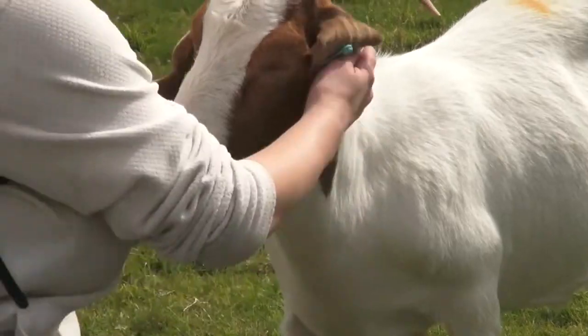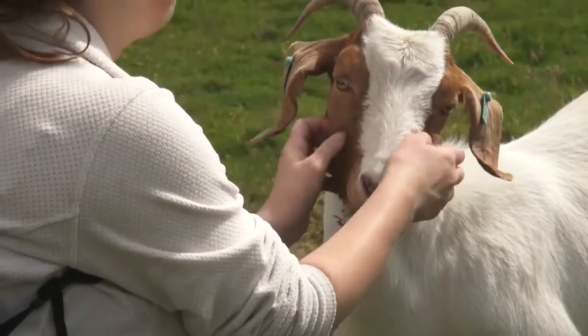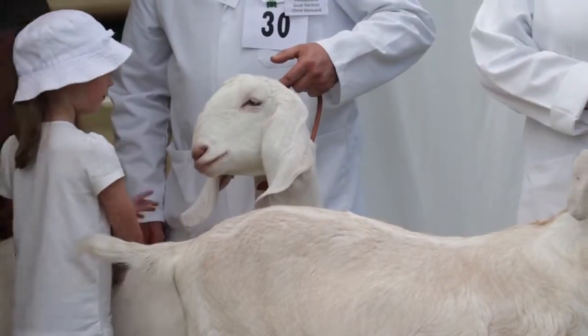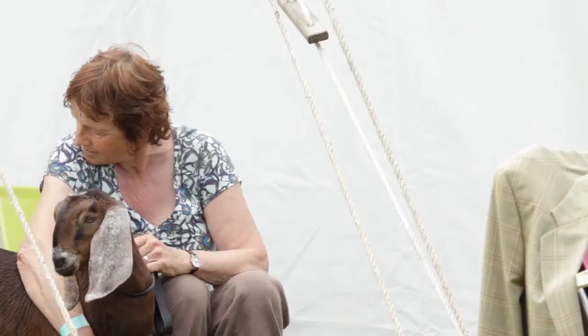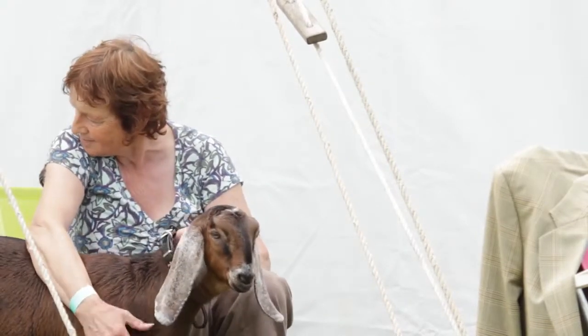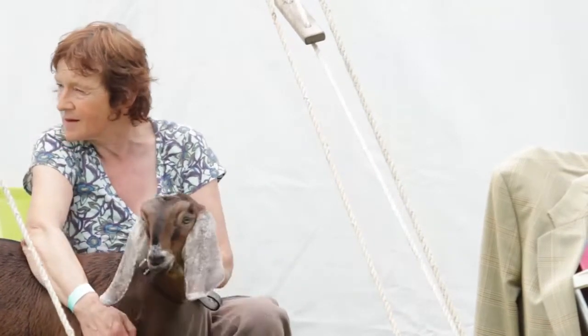Health and Welfare. If you keep goats, you will of course be responsible for their health and welfare. Because they are seen as agricultural animals, you may well find that your vet is happy for you to carry out procedures such as injections that you would not do for a dog or a cat.